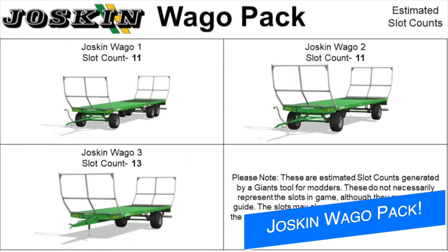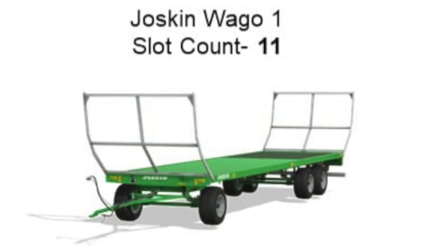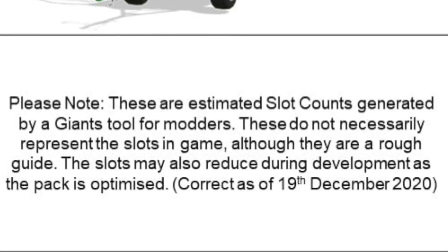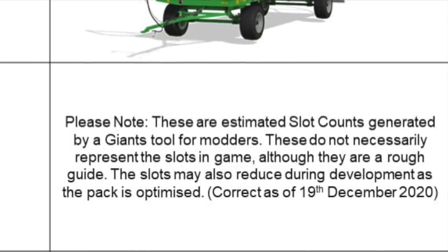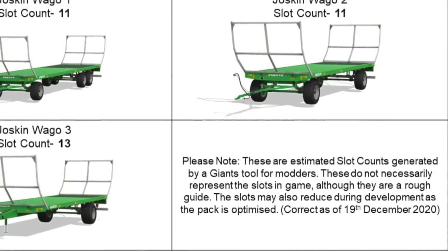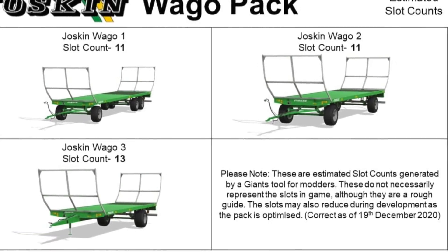A2 Modding has some new slot counts for the Josskin Pack. He says it's all done now with the new spec maps and UDIM, and should be submitting to Giants soon. The Josskin Waggo 1 will have a slot count of 11, Waggo 2 a slot count of 11, and Waggo 3 a slot count of 13. Note these are estimated slot counts generated by the Giants tool for modders and may not represent final in-game slots, though they are a good rough guide. Corrections as of December 19th, 2020.